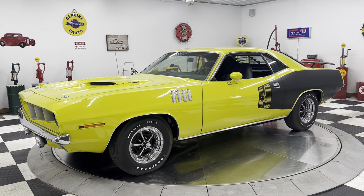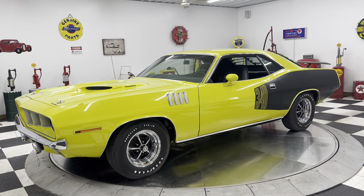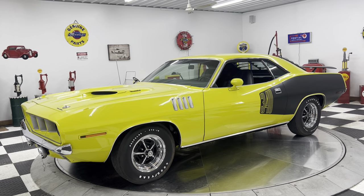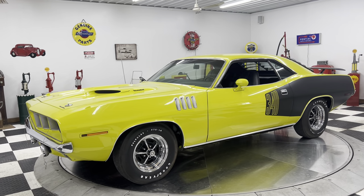Hello and good afternoon everyone. Adam here at Kenyon Classic Cars in Clarence, Iowa. This afternoon I am going to show you one beautiful muscle car: a 1971 Plymouth Cuda.